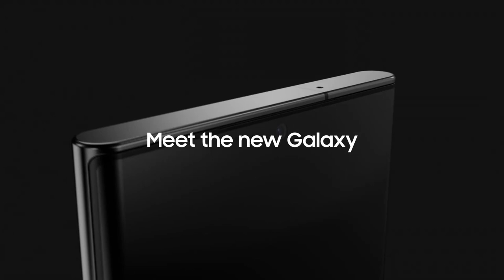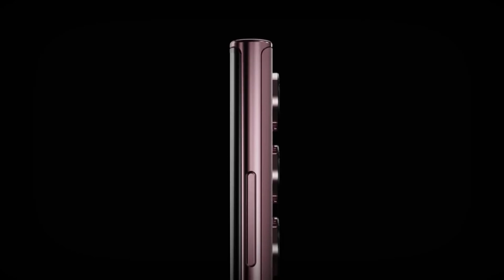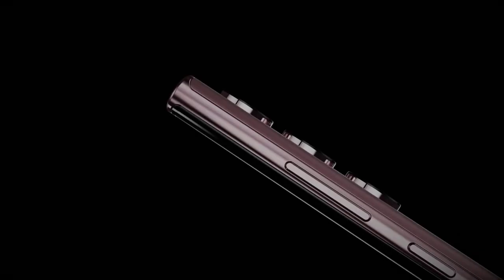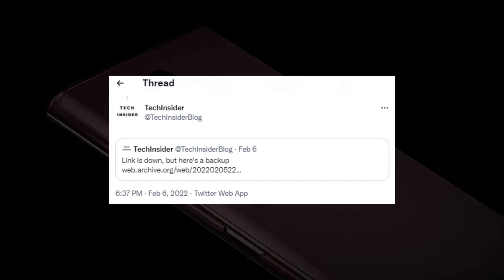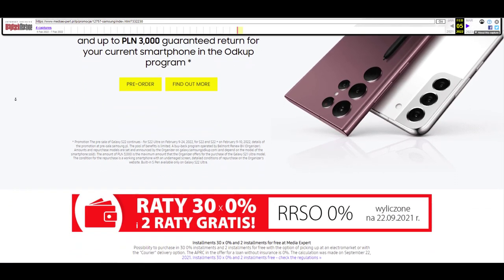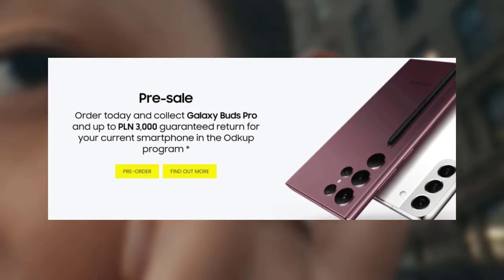By roughly Wednesday, Samsung will have revealed the flagship Galaxy S22 series. We know pretty much everything about the handsets at this point, and now the gift that will be offered to pre-order customers has seemingly been revealed. Twitter account Tech Insider, which was called Snoopadich before, has shared a link that appears to show the pre-order page for the Galaxy S22.